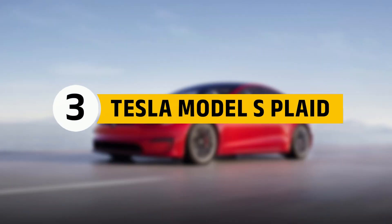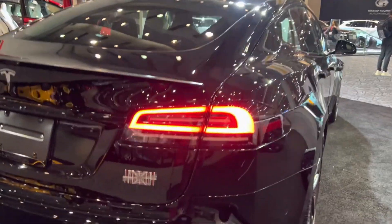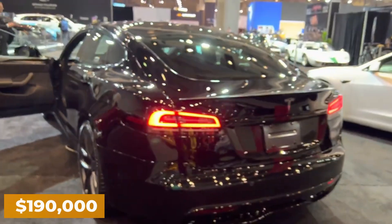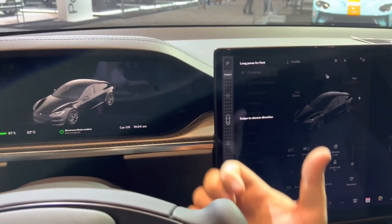Number 3: Tesla Model S Plaid. Let's talk about the Tesla Model S Plaid, a high-tech armored sedan that redefines safety and style. This car offers level 4 protection, meaning it can withstand high-powered handgun weapons and even bomb blasts. Priced at $190,000, it comes with advanced features like a smokescreen, run-flat tires, and self-driving cameras.